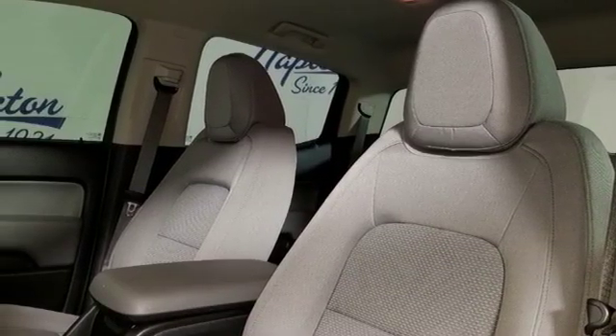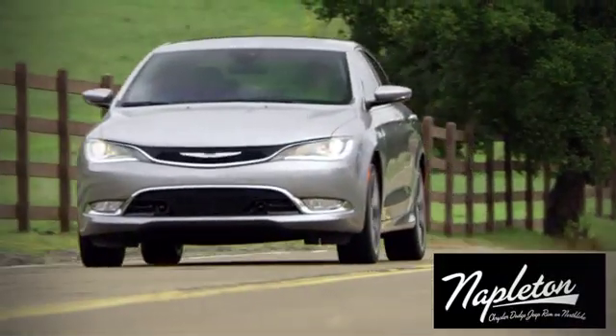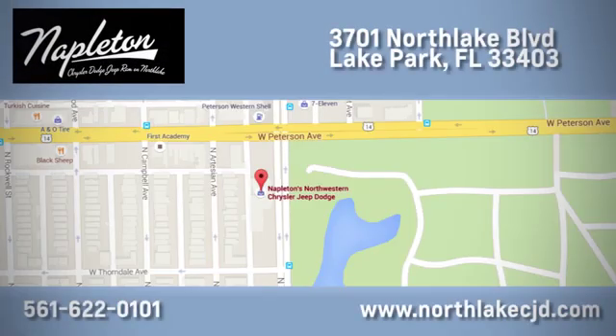Hurry in today for a test drive. At Napleton's North Lake Chrysler Dodge Jeep Ram, we know our job isn't finished until you're completely satisfied. We're located at 3701 North Lake Boulevard in Lake Park.